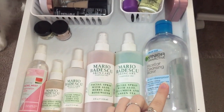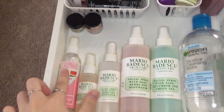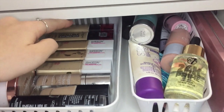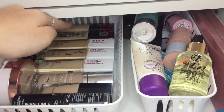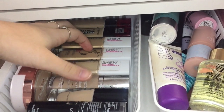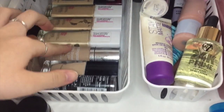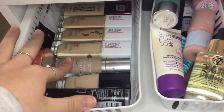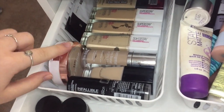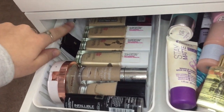I have my Garnier Micellar water, my Mario Badescu sprays — this is the cucumber, rose, and orange. And then I have this other little watermelon face mist and two little lip scrubs. For foundations, I have two L'Oreal Infallible foundations, three Maybelline Superstay foundations in Classic Ivory and Porcelain, a Neutrogena Hydroboost foundation, Wet n' Wild Photo Focus, and L'Oreal Infallible Stick. And then I have this L'Oreal Kush foundation and three Kosas oil foundation samples.